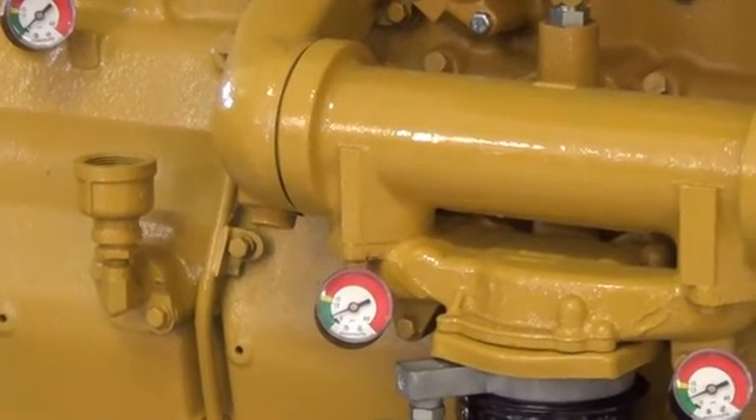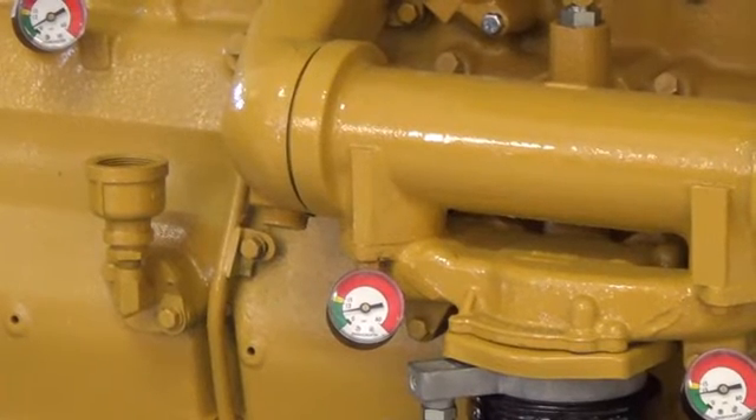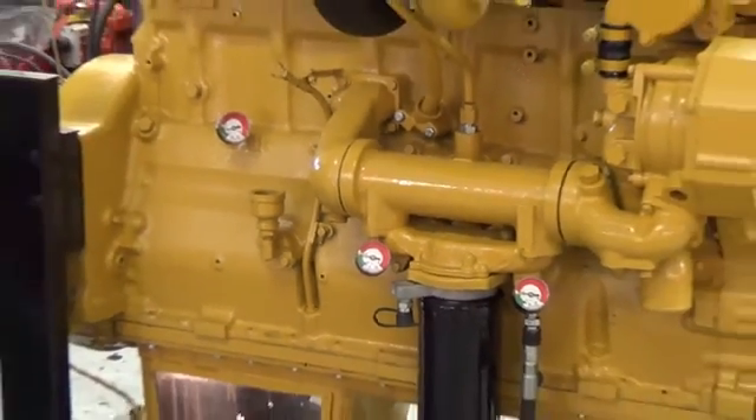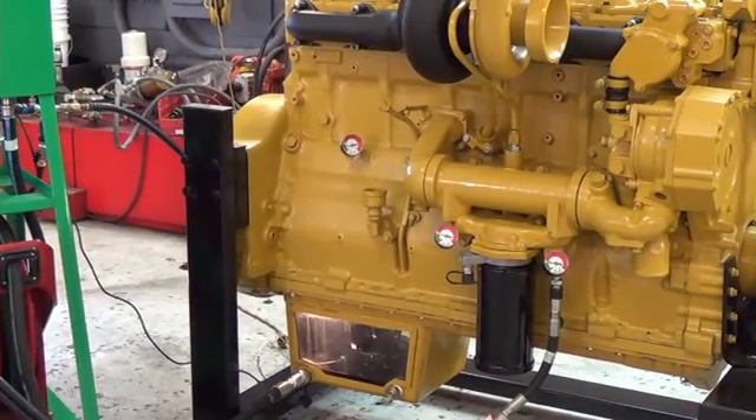Note the three pressure gauges. The gauge on the lower right indicates oil pressure entering the oil filter. The middle gauge indicates the oil pressure entering the engine, and the upper left hand gauge indicates internal oil pressure. Once the fill process is complete, the system beeps indicating it is done.